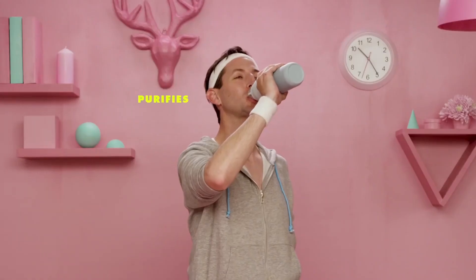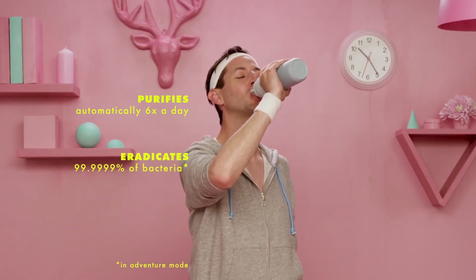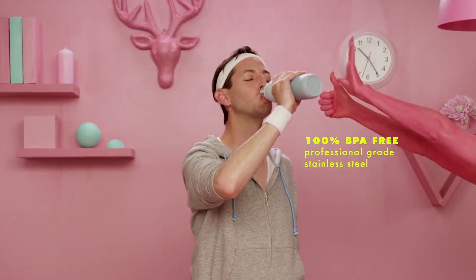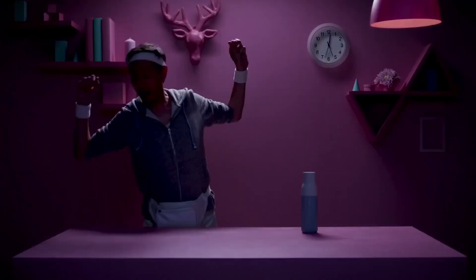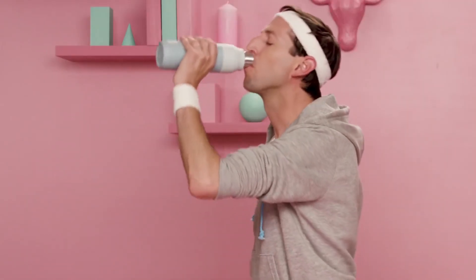Lark works automatically in the background six times a day to keep your bottle and water crystal clean. And Lark is 100% BPA-free stainless steel. It's vacuum sealed and double insulated so it stays cold for 24 hours and hot for 12 hours and never breaks a sweat.